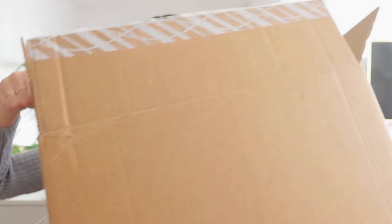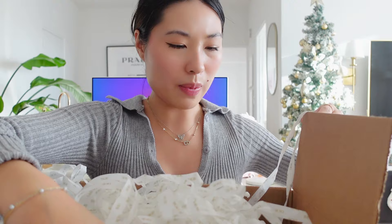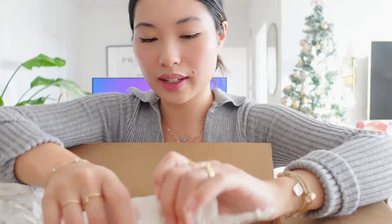Hi guys, as you can tell by the title, we are doing a $500 Dior Beauty Haul, so let's get started. I have the box here and it is huge. I typically don't spend this much on beauty products, but I spent $500 because I wanted to get this freebie from their website, so let's see what we should start with.